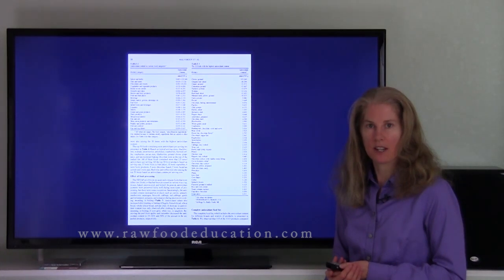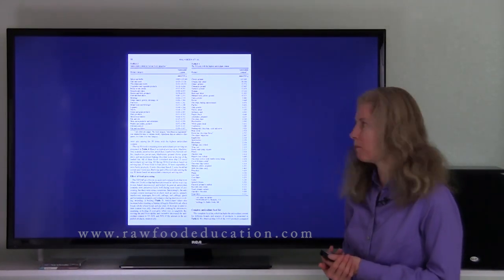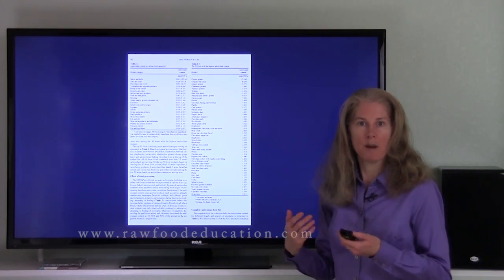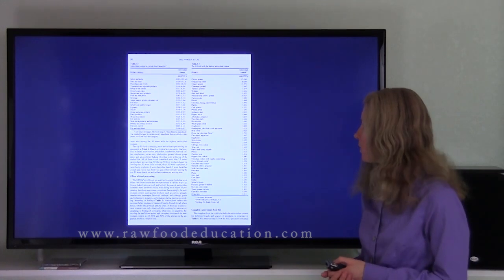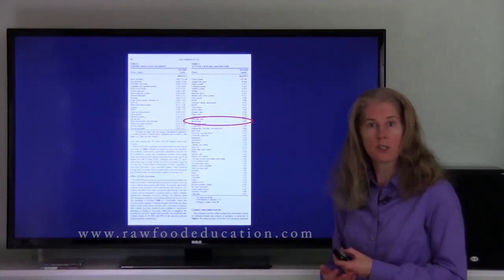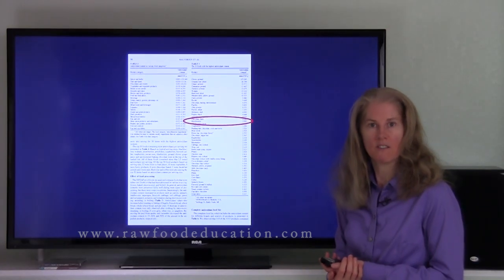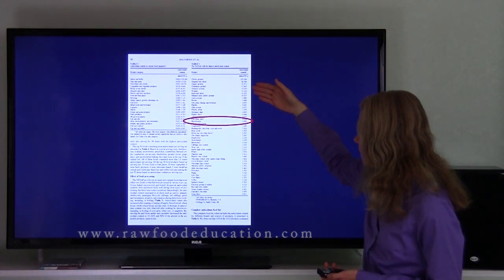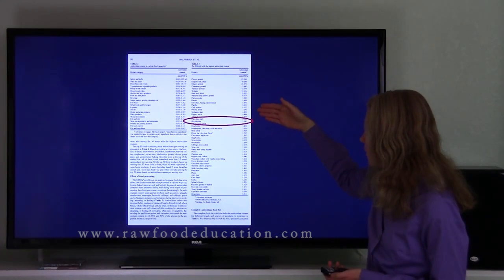Here is a page excerpt from the study. Table number three shows 50 foods with the highest antioxidant content, measured in millimoles per 100 grams. Blackberries appear at 3.99 millimoles per 100 grams. Some of the foods found to be higher than blackberries include ground cloves at 125 millimoles per 100 grams, followed by oregano at 40, ginger at 21, cinnamon, turmeric, walnuts, basil, mustard, curry powder, pecans, chocolate, paprika, chili powder, and so forth.